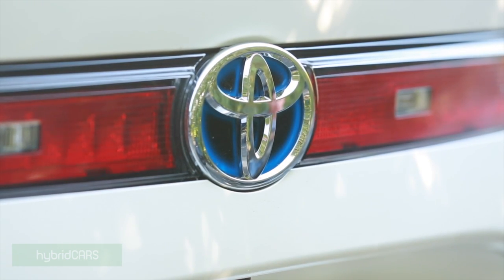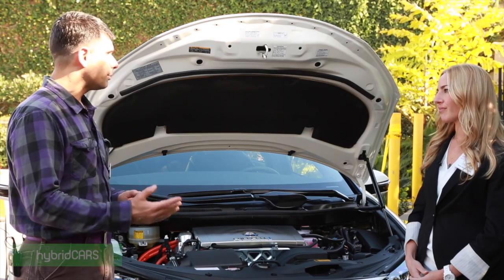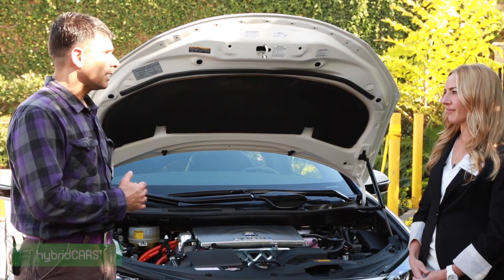And the propulsion motor's horsepower approximately? 155. Good for a zero to 60 in nine seconds. Range is 300 miles. Takes about five minutes to fill up. What kind of maintenance does something like this need?